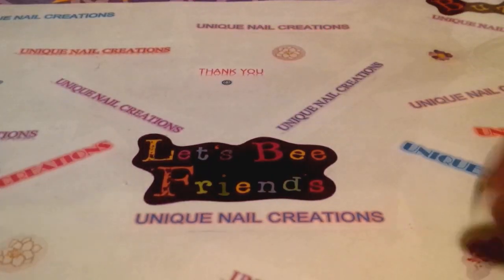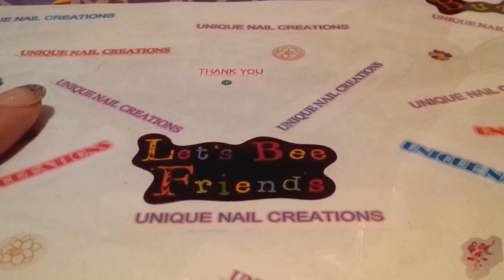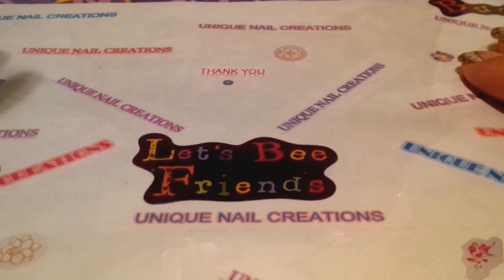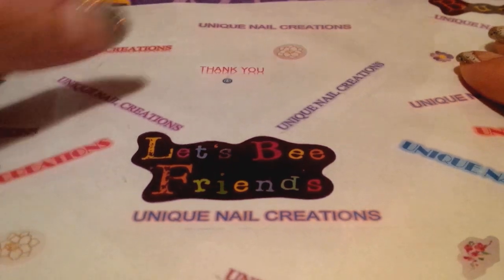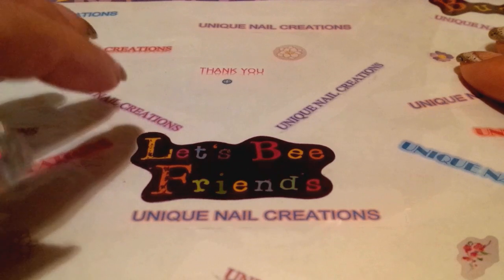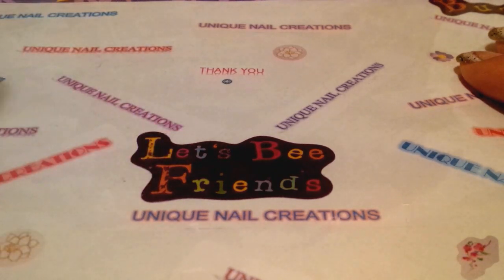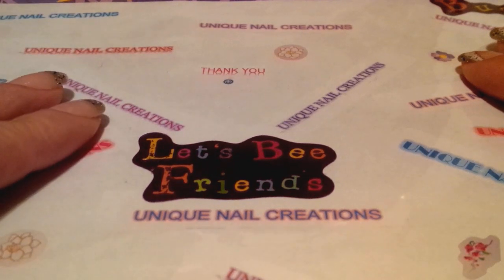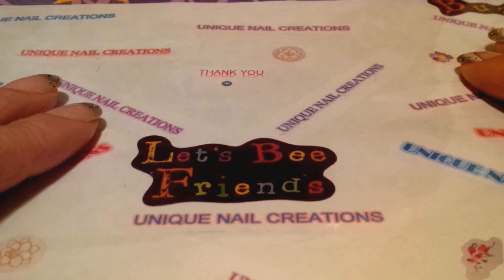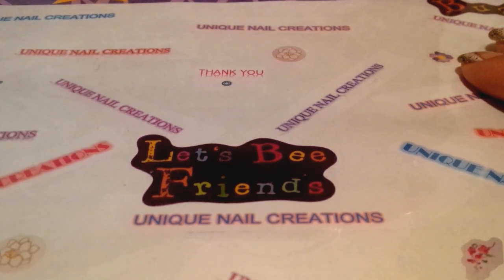Hi everybody, Cheryl here. I'm doing a quick video about my 100 subscriber giveaway. The rules are really simple: you must be a subscriber — new subscribers are welcome, but you have to be a subscriber. You must like this video. And then comment below saying 'enter me' and how you found out about me on YouTube.